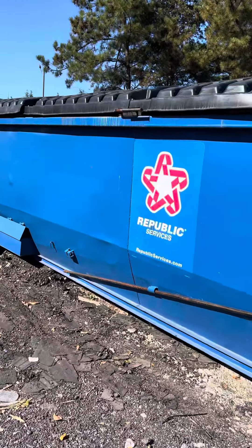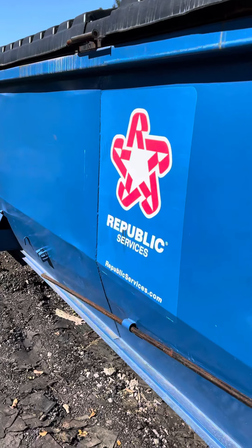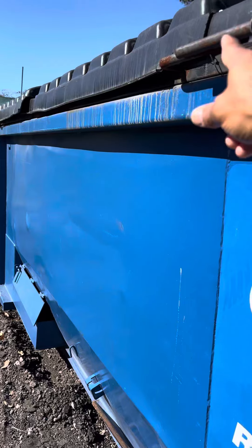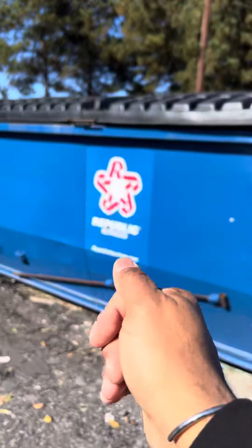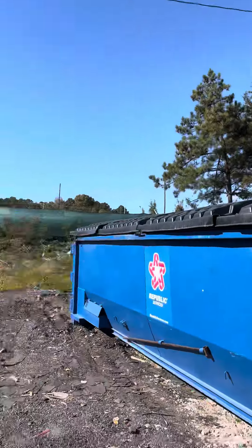You can see here this pole allows the individual on site, or maybe even the driver — this unit will go right inside here. And literally all you have to do is just push this right over. It's super lightweight and it prevents illegal dumping.